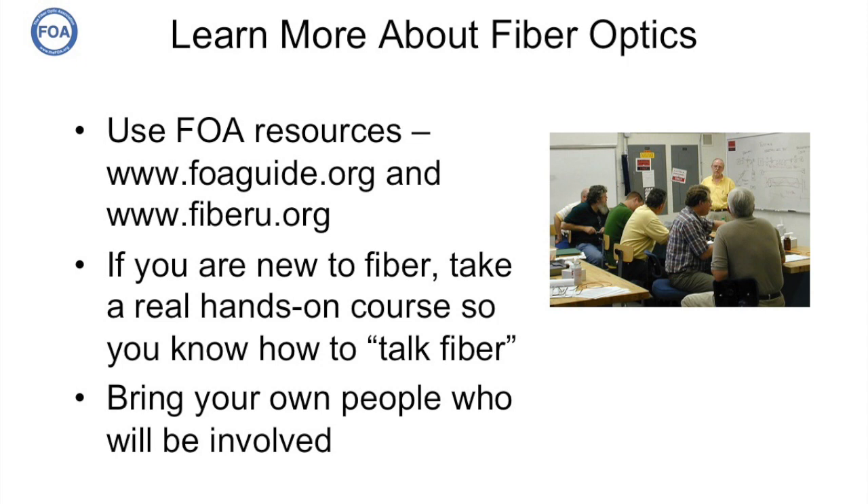How do you learn what you need to know? You can start with the resources provided at the FOA. Go to the FOA online guide or FiberU and take courses on basic fiber and fiber to the home. If you're new to fiber, go to one of the FOA schools and take a real hands-on course so you know how to talk fiber. If you understand how the process actually works and what everybody's talking about, you'll work deals much better with your suppliers. And if your own people are going to be involved, bring them along for training too — the more people you have trained, the better you'll be able to work in the real fiber optic marketplace.